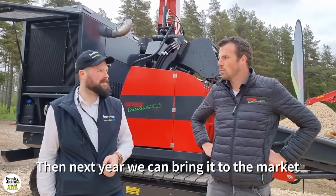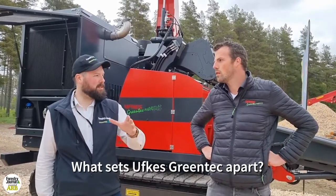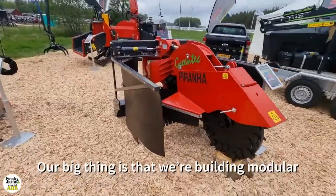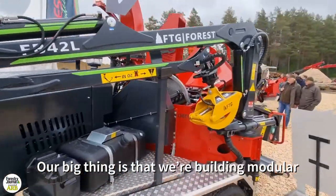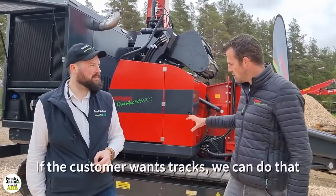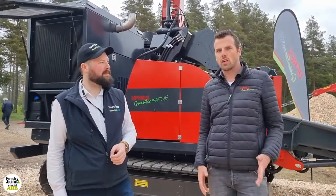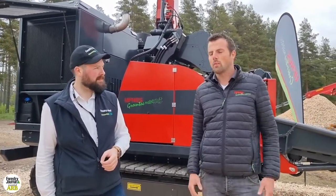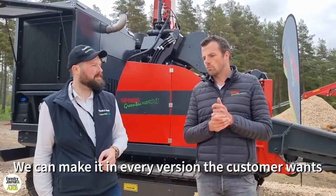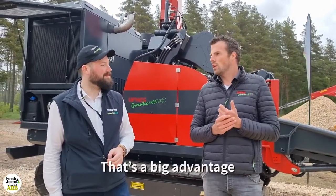Then for the next year we can bring it on the market. And in your opinion, what do you think sets Ufkes Greentech equipment apart? Our biggest advantage is we're building modular. So all our units are the same and we can build it as the customer wants. The customer wants tracks, he gets tracks. Smaller motor, bigger motor, a tow behind the car, three and a half tons or truck. We can make it in every version the customer wants, and we see that that's the biggest Ufkes advantage.